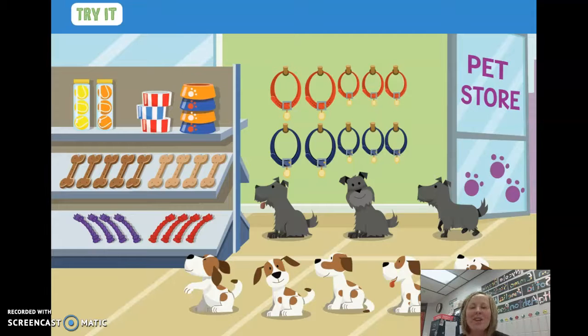Alright, boys and girls, I want you to think — I am going to name an object and I want you to tell me something about it. How many spotted dogs do you see? How many gray or black dogs do you see? How many dogs all together? You're right, there are five spotted dogs, three gray dogs, so that would be eight dogs all together.